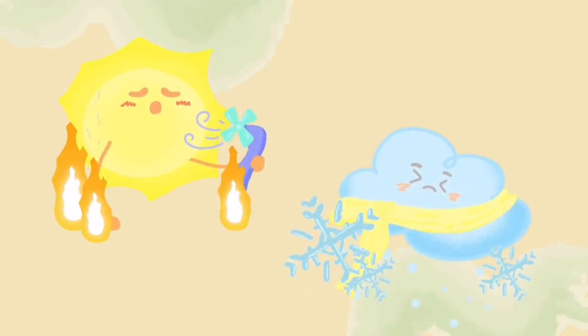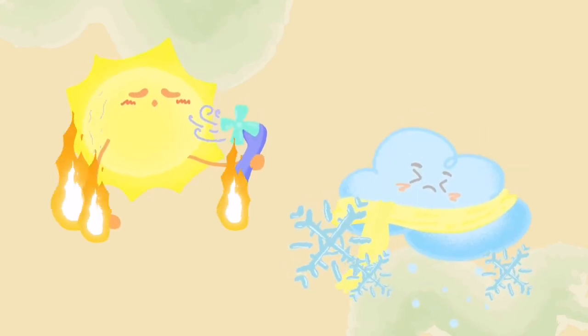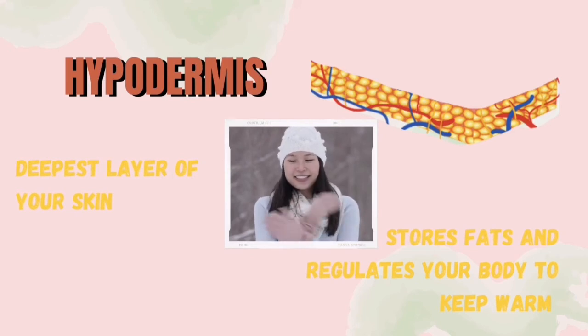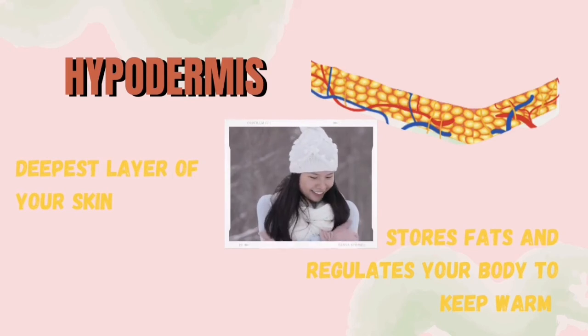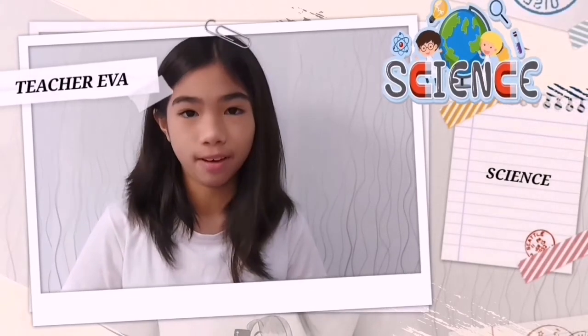Your temperature sensors enable you to feel how hot or cold an object is. Lastly, the deepest layer of your skin is called the hypodermis. The hypodermis stores fats and regulates your body to keep warm.